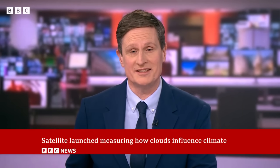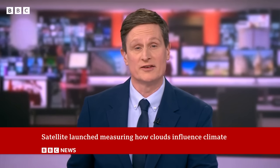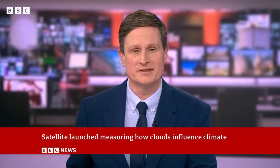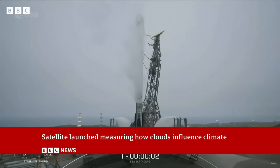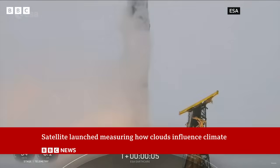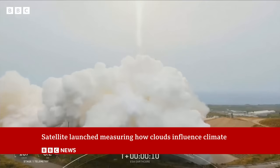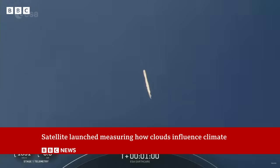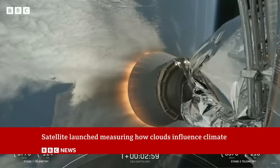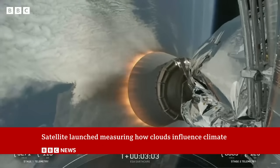A satellite that aims to study clouds to make more accurate weather forecasts and reliable climate predictions has blasted into orbit. This is SpaceX Falcon 9 carrying the EarthCare satellite. Its mission is to collect information on clouds, along with dust and smoke, which play a role in their formation. Experts say the data could be used to help mitigate the threats posed by global warming.